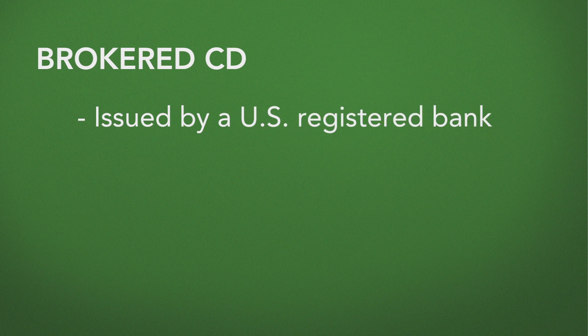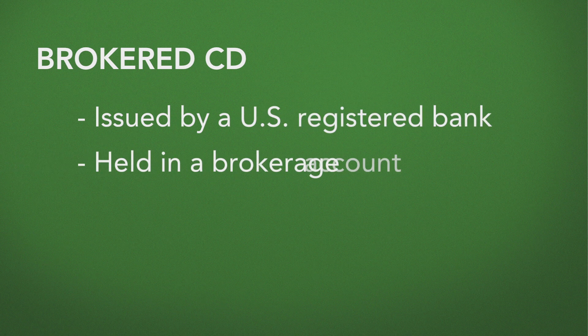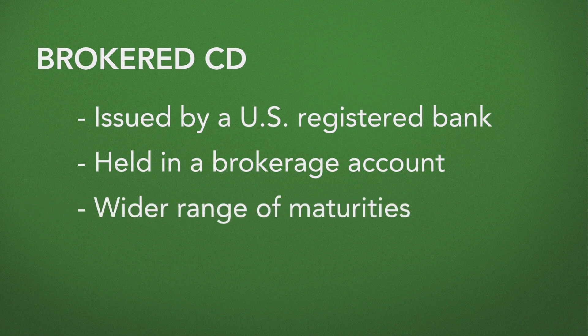A brokered CD is issued by a bank, no different than if you walked into that institution on your own; however, the benefit is you're allowed to hold it in your brokerage account along with all your other positions. You may also be offered an opportunity to invest in a wider range of maturities than what might be available at your local bank.